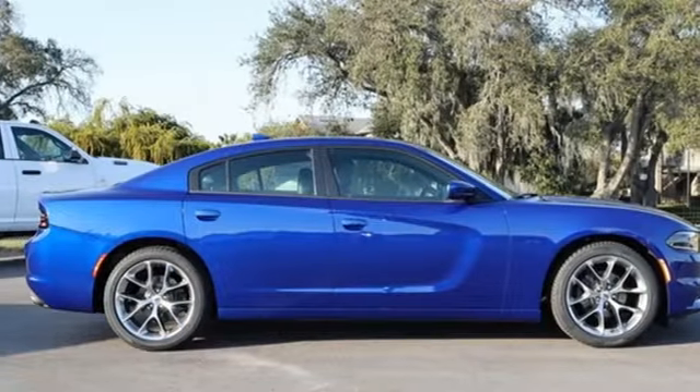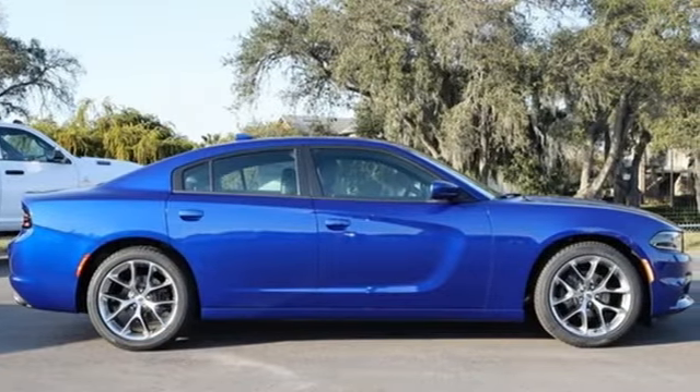If you've been waiting for the perfect time for a test drive, the time is now. Experience it today. Find it at Firkins. Come see us today. We're located between the Red Barn Flea Market and the DeSoto Mall on First Street.